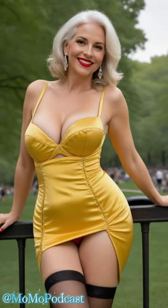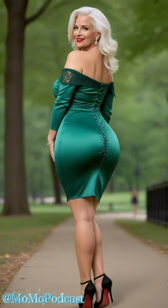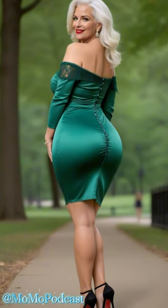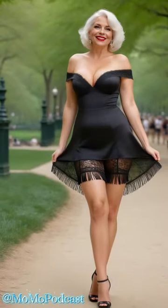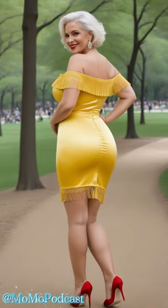Hey babes, today we're delving into the world of satin mini dresses, and trust me it's going to be an enchanting journey. Picture this — it's a gorgeous sun-kissed morning and we find ourselves strolling through Central Park.